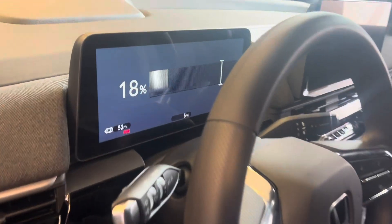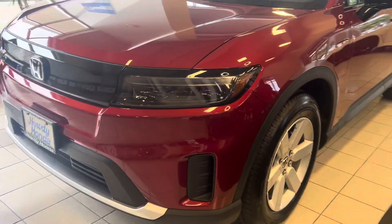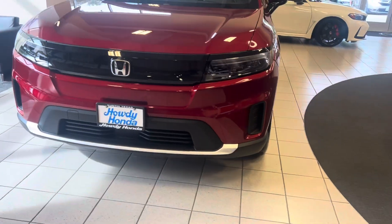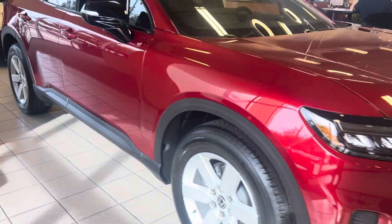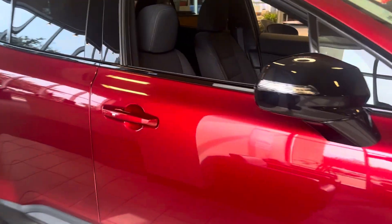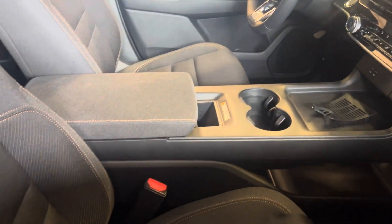Shoulder belts for every seat, rear AC. This one needs to get plugged in — it's at 18 percent. Power seat. Let me know, thanks Laurie.